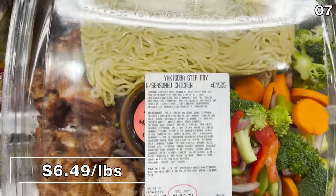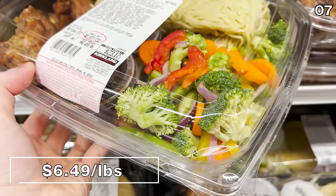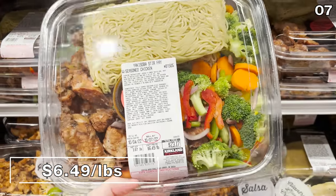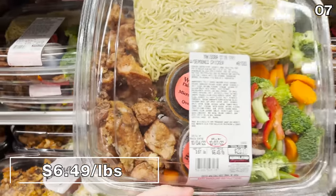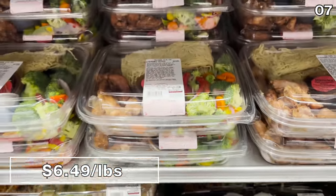Finally, onto a food product that is not soup — although you could put these noodles into soup. It's a yakisoba stir-fry returning to my local Costco for $6.49 a pound. This includes some authentic goodies, and I have enjoyed this before. Good quality.